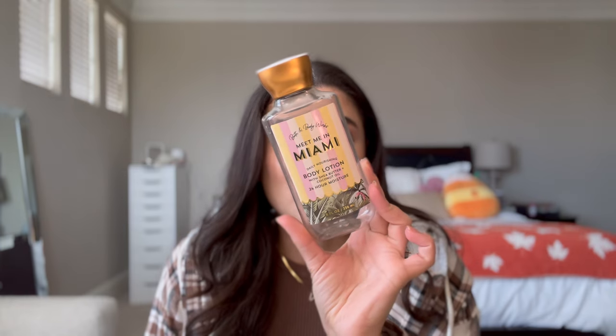I finished Meet Me in Miami in the Body Lotion during my Summer Project Pan. This one was Breezy Palm Trees, Cabana Coladas, and Sun Tan Days. Just a wonderful summer scent — this was so good. It's like a mix between sunscreen and coconut, just super yummy.